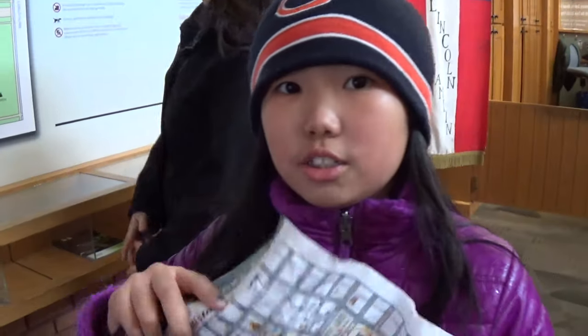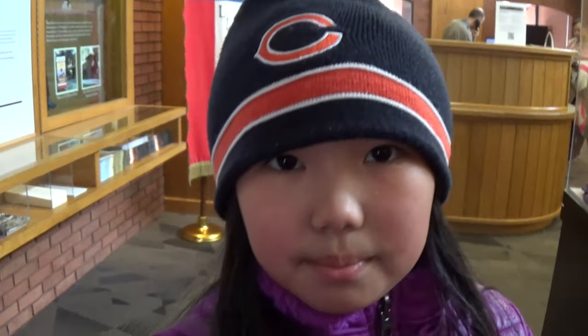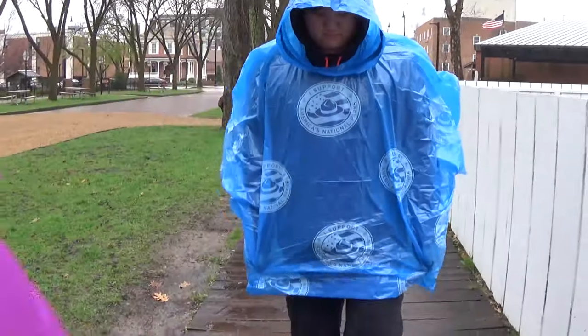This is so cold and wet. We're going to go to Abraham Lincoln's home. This is our map. Kool-Aid bottle coming into town!